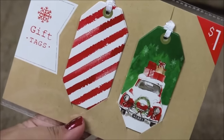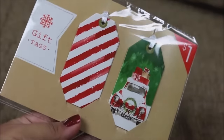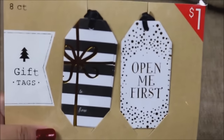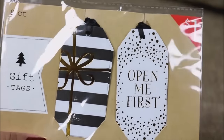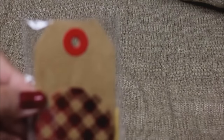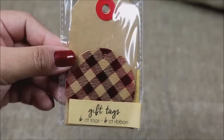These gift tags have a vintage style that I love, and you're getting eight of them for only a dollar. The other gift tags I found say 'Open Me First' in black, white, and gold — the hints of gold are just beautiful — and you're getting eight of those for only a dollar as well.